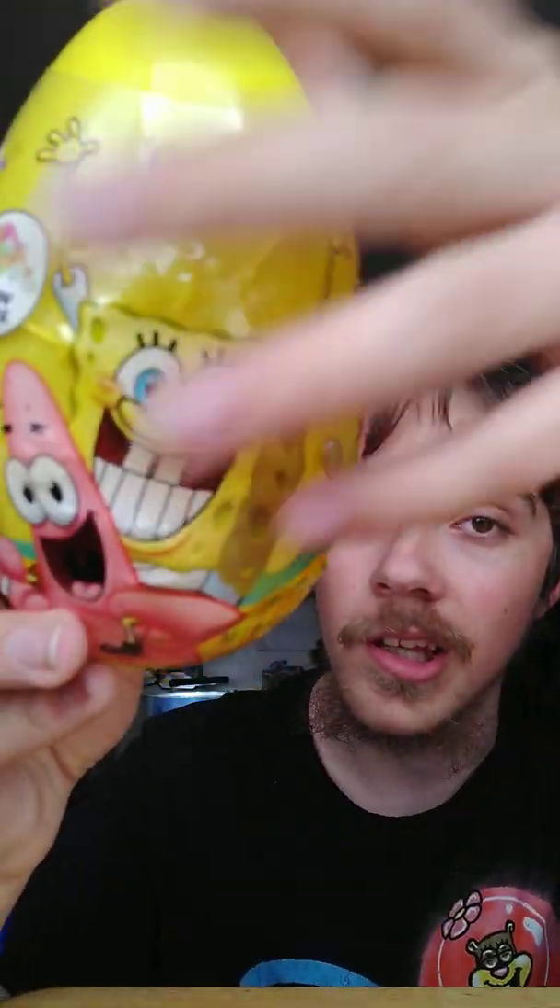Anyway, getting back on topic — this is our second SpongeBob item after the Camp Coral SpongeBob Under Years on DVD. I don't know when that one's coming out, but probably before Easter, so stay tuned. I really love this egg — you can see the plastic front with SpongeBob and Patrick.